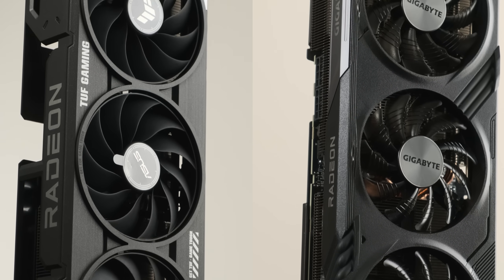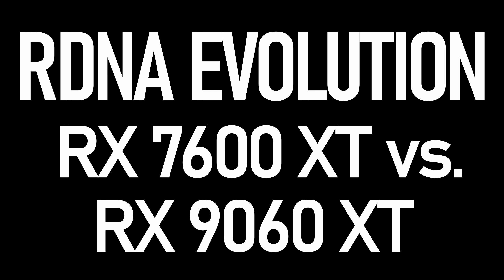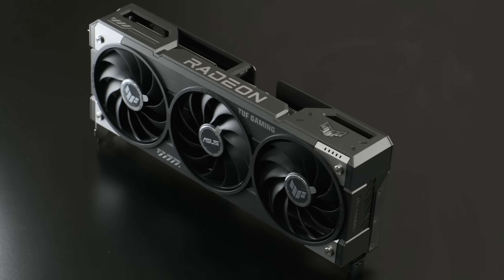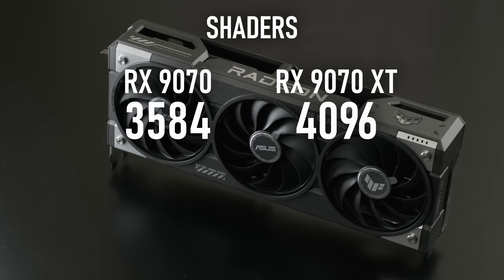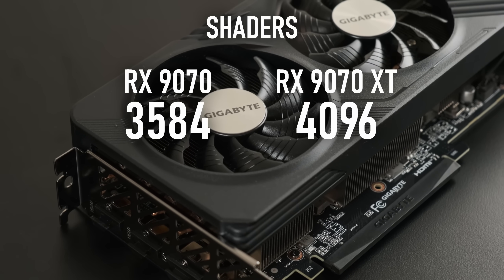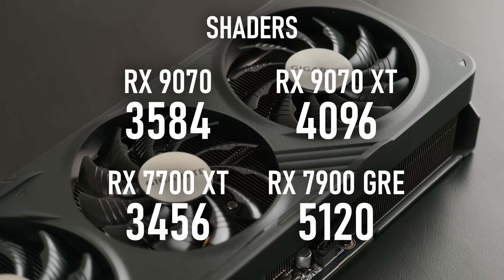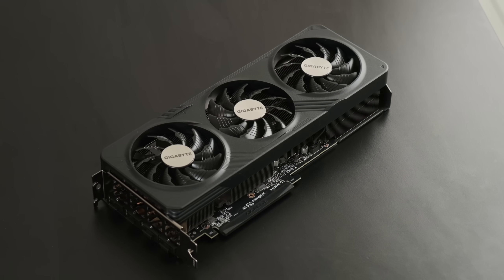But how does AMD compare against AMD? If you want to fairly compare RDNA 4 to RDNA 3, you ideally need GPUs with the same number of shaders. At the top end, this doesn't work — the RX 9070 has 3584 shaders and the XT has 4096. Looking back at the history books, you could possibly compare these against the Vega 56 and 64 from the tail end of the GCN architecture, but nothing in the history of RDNA quite lines up. Thankfully, the RX 9060 XT is a perfect match for several GPUs in the RDNA back catalogue.